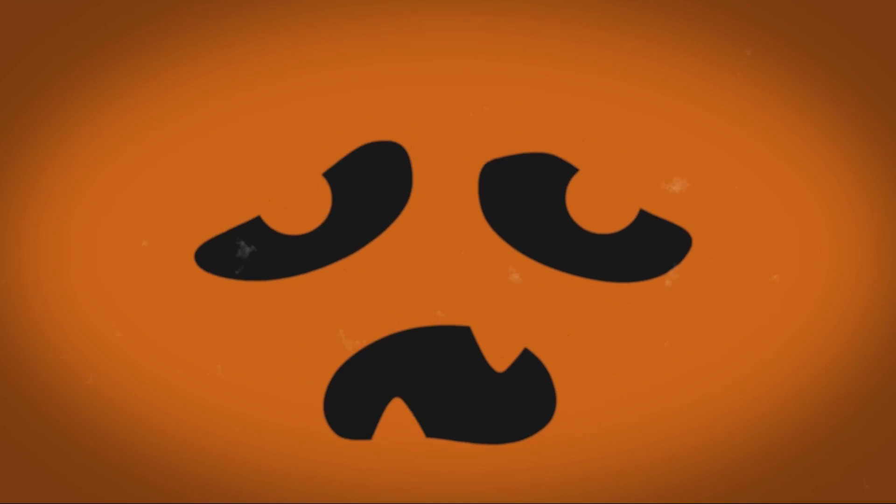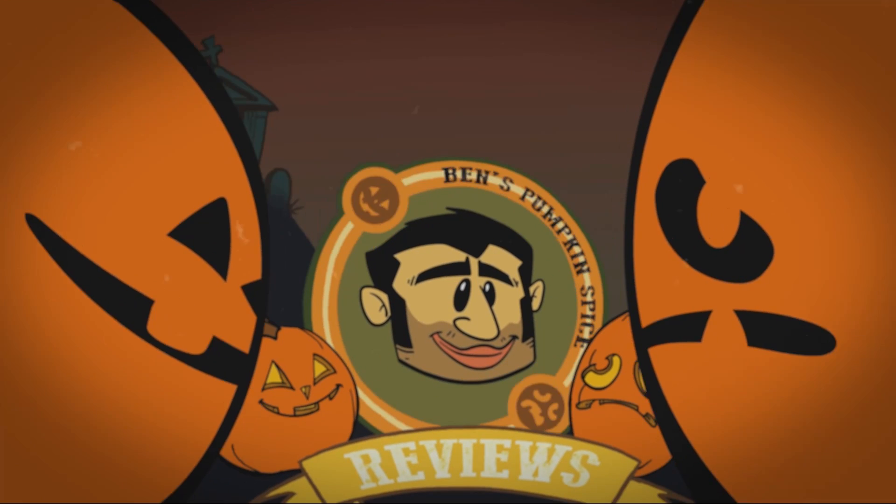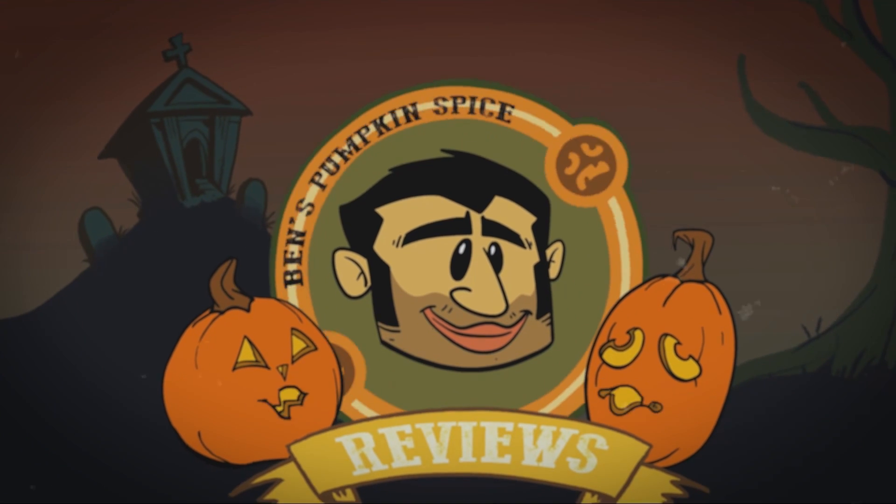Not bad. Not what I was expecting, but yeah, pretty good. Thanks for watching another episode of Ben's Pumpkin Spice Reviews. Is it yum nice or is it ew? Check Ben's Pumpkin Spice Review!